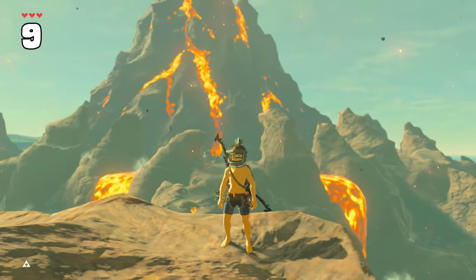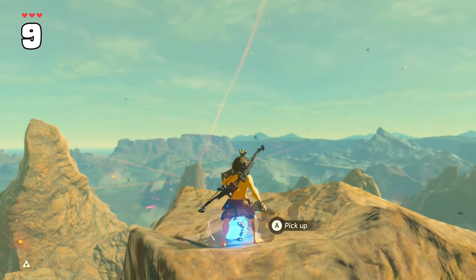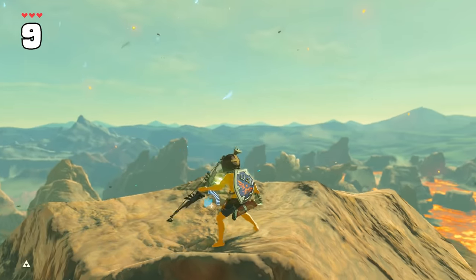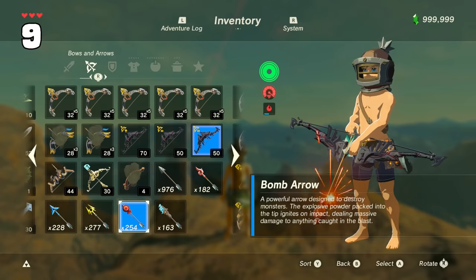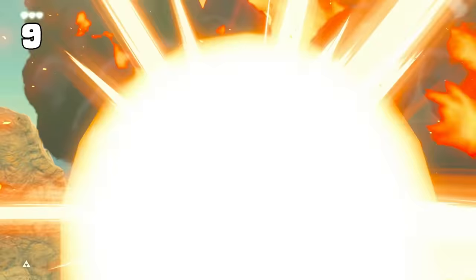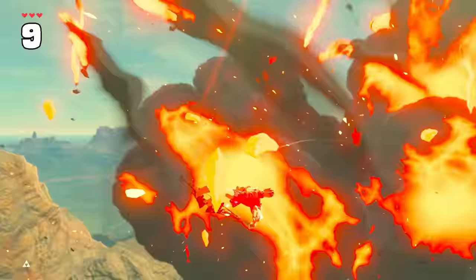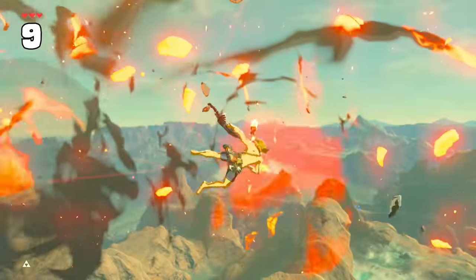If you want a really dumb but entertaining way to get height, head to Death Mountain and get at least a couple hundred bomb arrows. Do a bow smuggle, then switch to your bomb arrows. You'll start to constantly explode over and over while actually gaining height. After the first bomb, you don't take any further damage because of ragdoll protection, and it even protects you against Death Mountain's hot air, which will stop burning you.